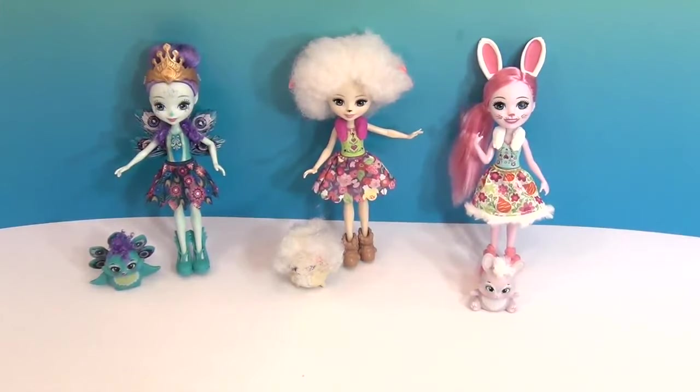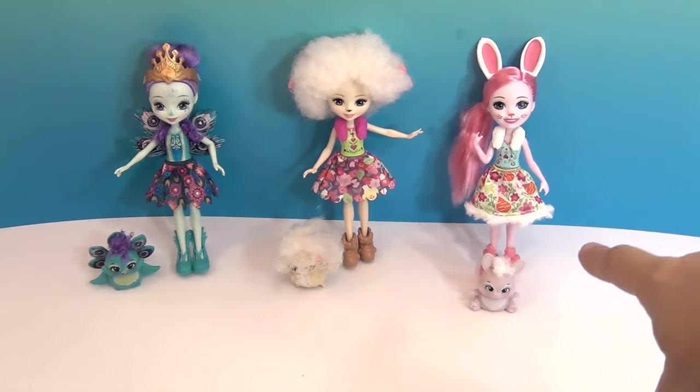I think they are super cute. Do you have a favorite out of these three? I would pick Patter — I love the detailing on her, and I'm a big fan of blue and turquoise. I love Lorna's hair, and I really like the sweetness on Brie's face. There's something about each of them that makes them special. And I love the fur around her skirt.